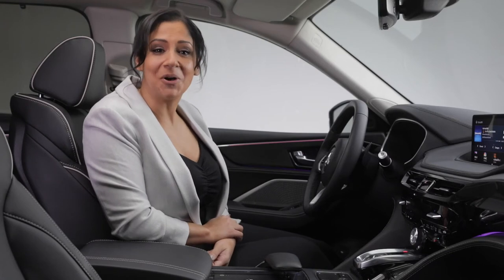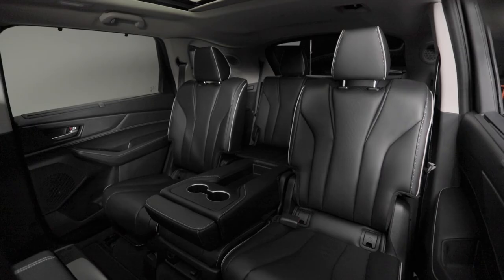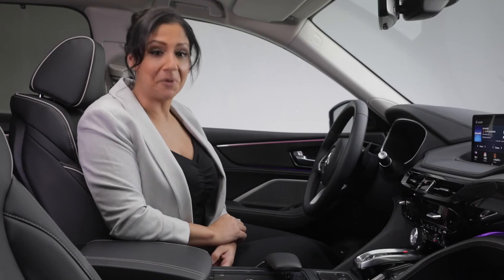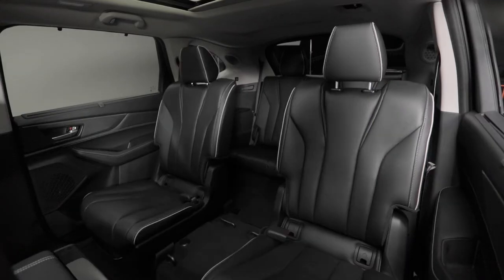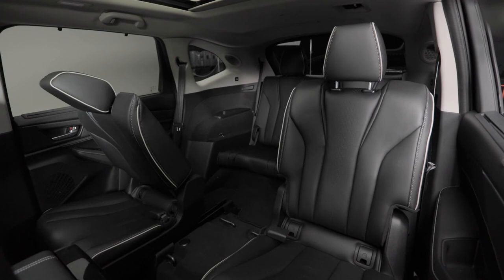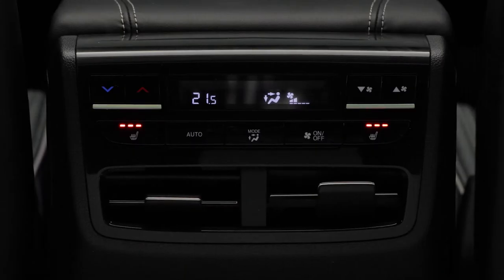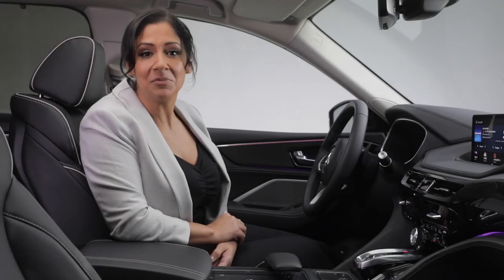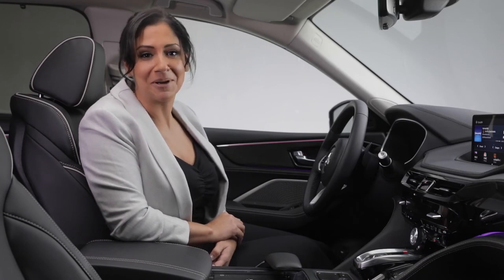The rear passenger area is also steeped in luxury and functionality. The MDX has seating capacity for up to seven passengers and, for the first time, there are multiple seating configurations for maximum flexibility. Remove the center seat in the second row to reveal smart-slide captain's chairs that also make it easier to access the roomy third row. With heated second row seats and USB ports in the second and third rows, the Platinum Elite is perfect for the carpooling executive or for long road trips.